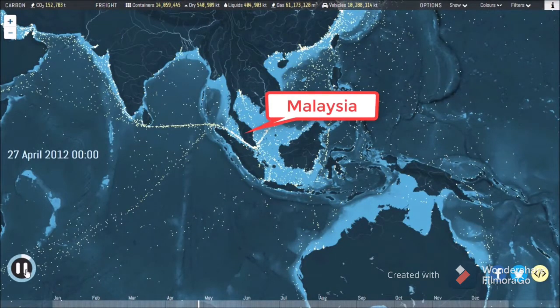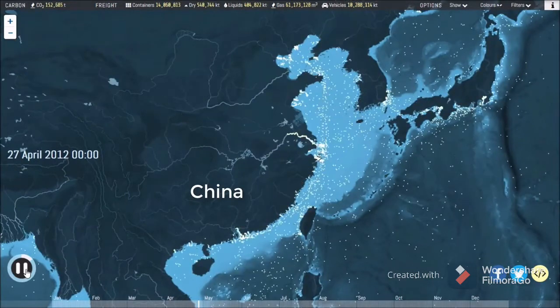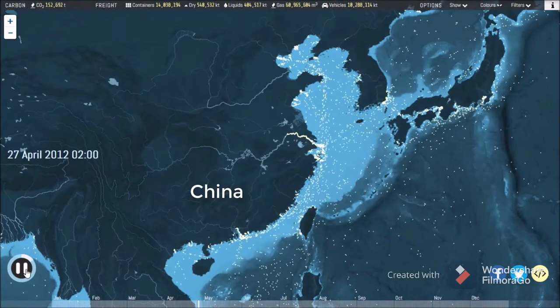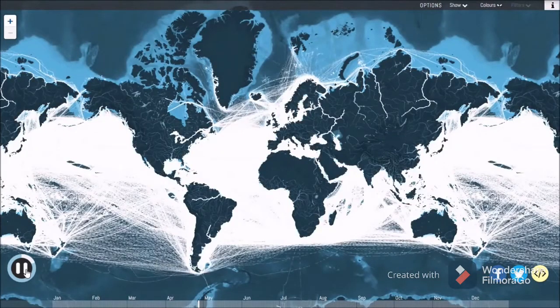This interactive map shows the movements of the world's commercial shipping fleet in 2012, based on hundreds of millions of individually recorded positions. Plotting all the raw positions at once shows the extraordinary extent of modern shipping's reach.